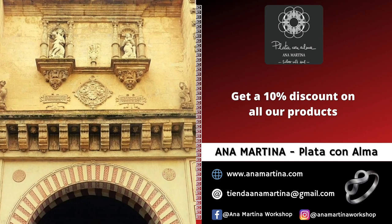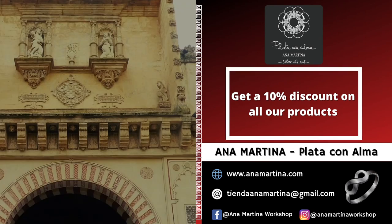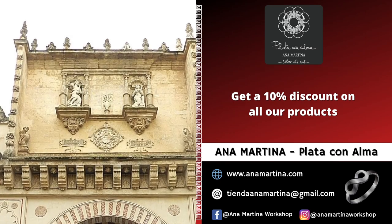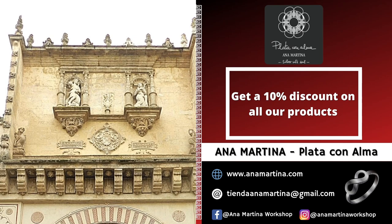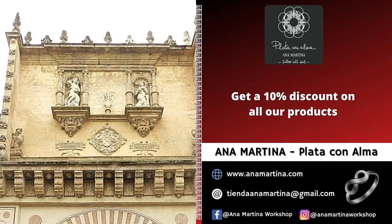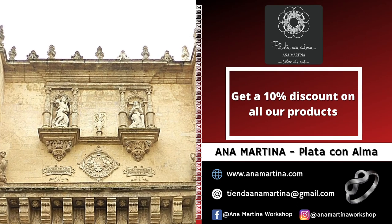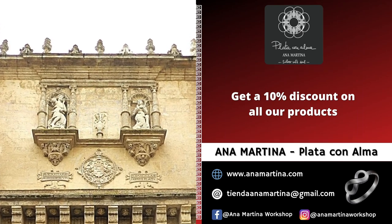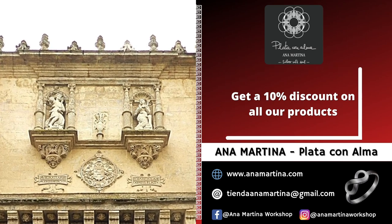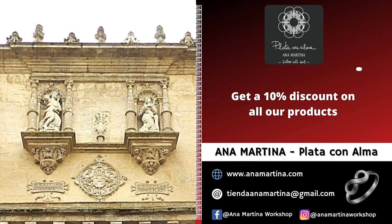Above the arch, there is a wide cornice that, supported by corbels, extends along this entire side. Crowning the Door of the Palms, there is a pavilion built in 1533 by Hernán Ruiz I, representing the Annunciation of Mary. He placed in the center two niches, crowned by domes and framed between columns, representing the Virgin Mary on the right and the Archangel Saint Gabriel on the left.